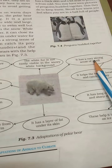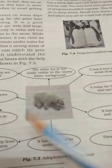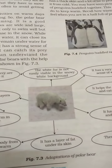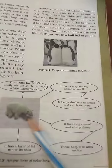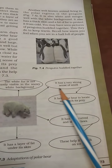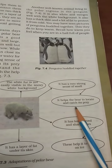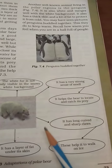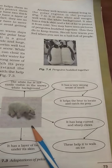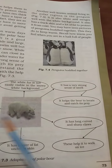It has a very strong sense of smell, which helps the bear to locate and catch its prey. It also has long, curved, and sharp claws. The claws are sharp and thick and help it move on slippery surfaces.